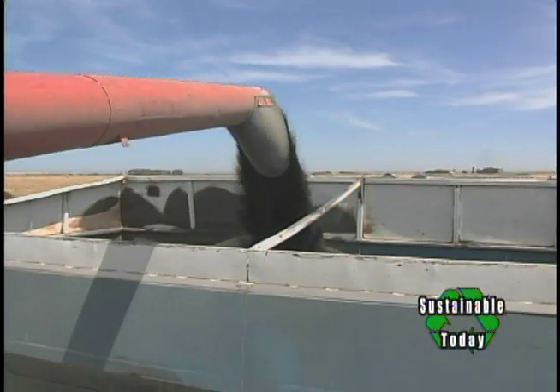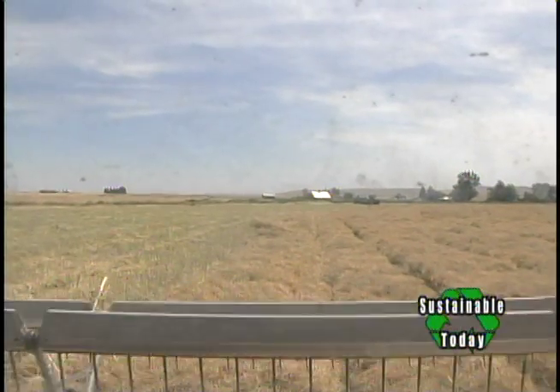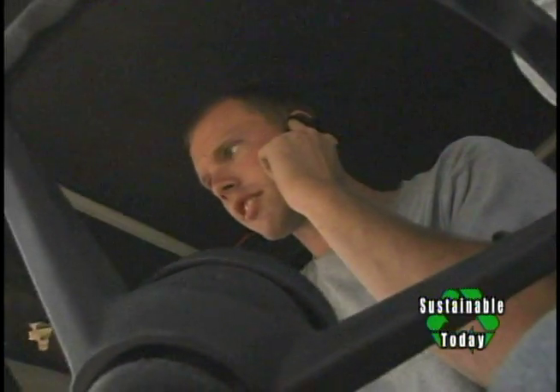Canola is anywhere from 30 to 45 percent oil content. It is the most efficient resource for biofuel in the state of Oregon because it's a plant that can be raised on a lot of acres, including marginal acres, and still produce an oil resource. It's a pretty high-yielding oil resource.